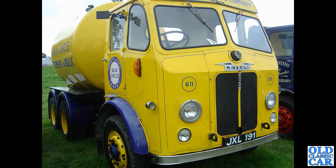And here's an oddball one — in the livery of Portland Cement, advertising Blue Circle Cement in bulk. A Leyland Beaver, JXL 191.